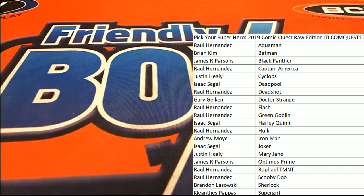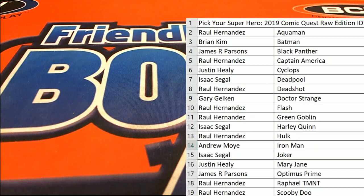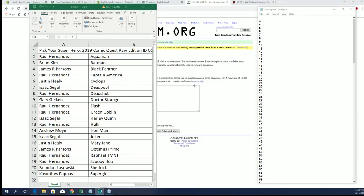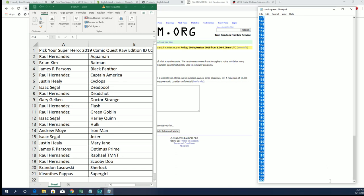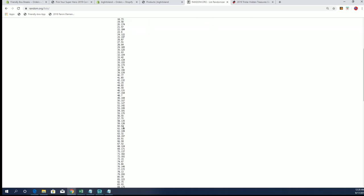It's time — 2019 Comic Quest Raw Edition, number 126. Make sure you guys click on the link on the website to check this out. 126 cash, got a random here for our envelope number. Good luck everybody, here we go.